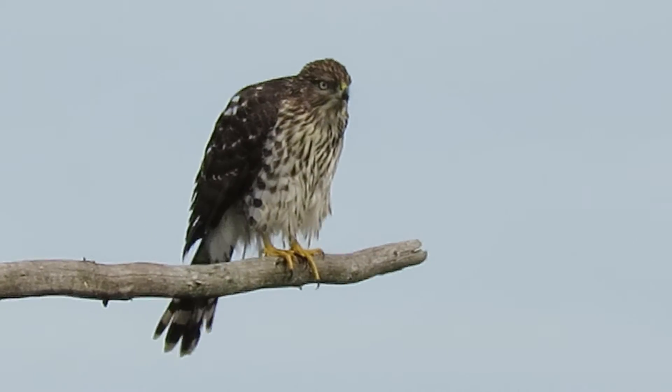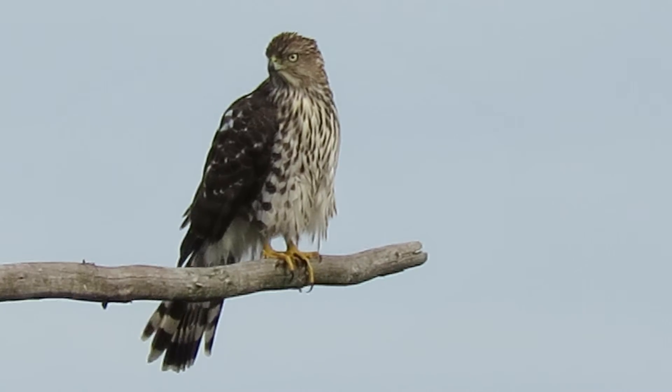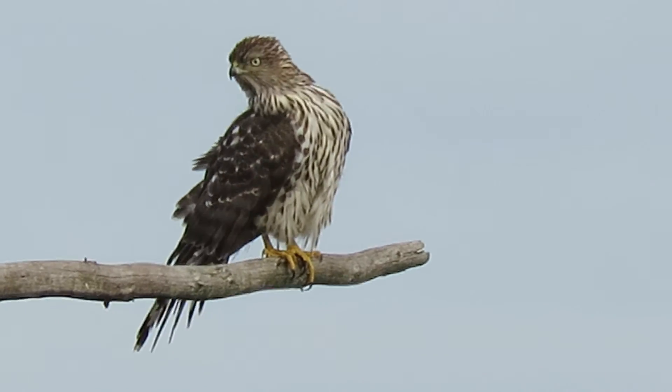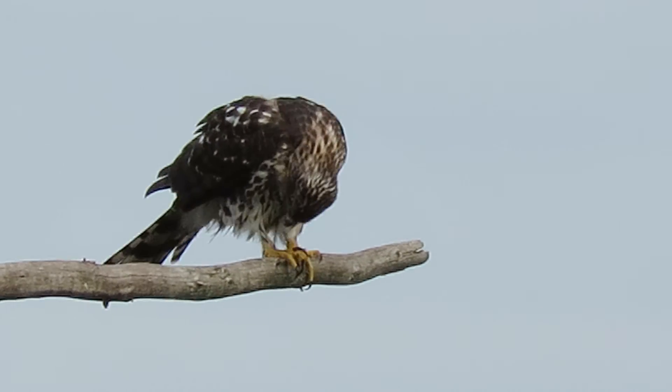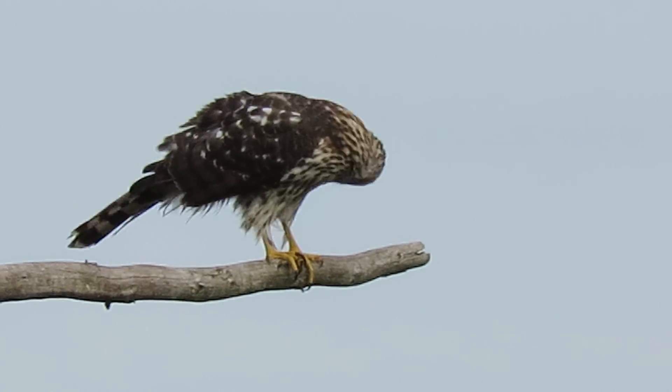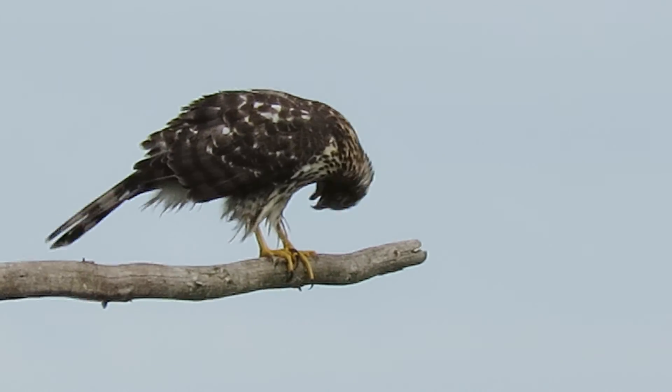At least the crows didn't come in and scare them away. Give us a good chance to make a good video. Alrighty, have a great day.